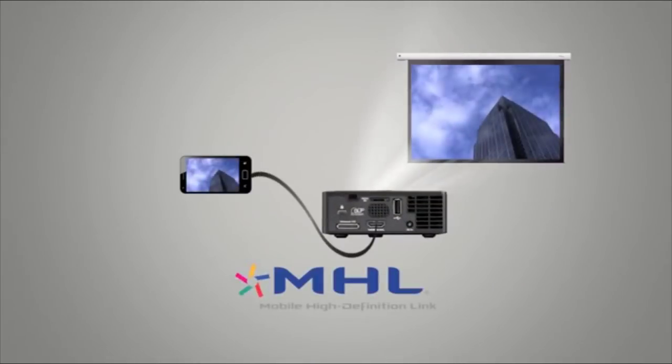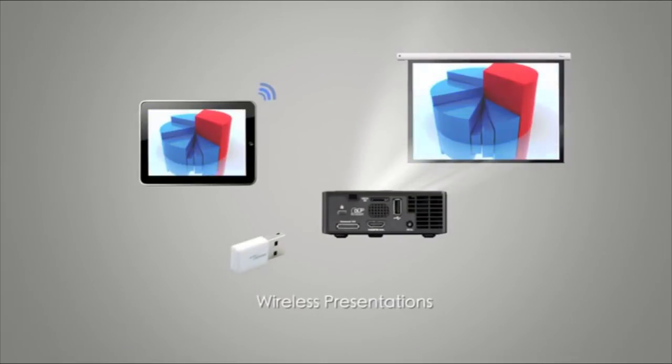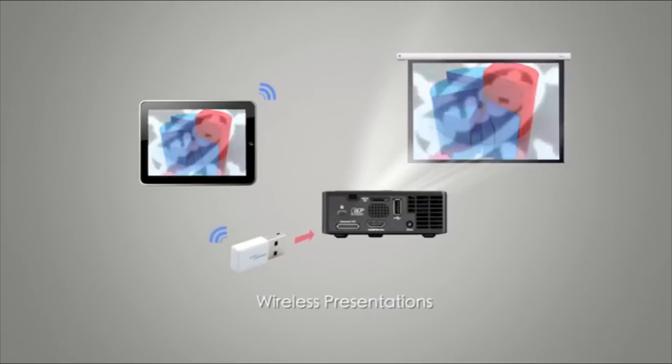View business files, photos, videos or just listen to music. All in all, this Optoma model is one of the best portable projectors out there, thanks to its impressive range of ports.